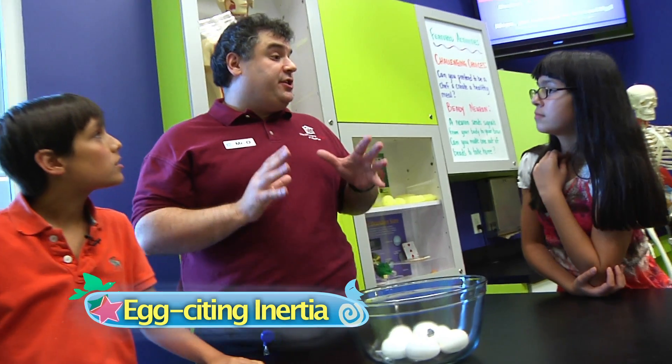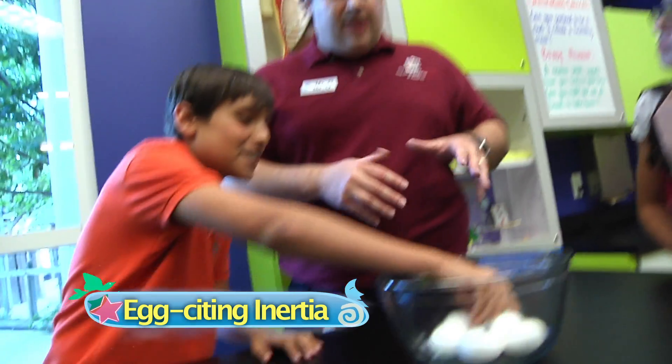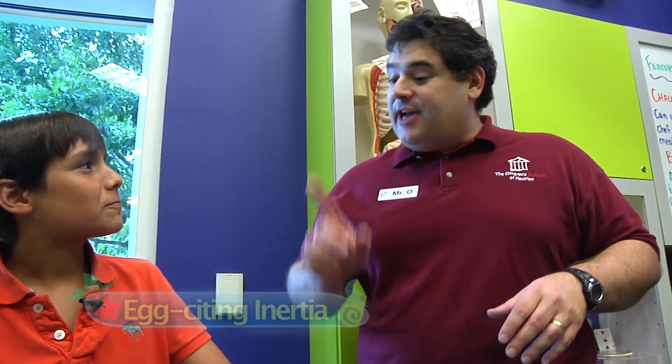Today's challenge is to determine which eggs are raw and which eggs are hard-boiled. Well, that's easy! Wait, wait. Let me finish. Determine which eggs are raw and which eggs are hard-boiled without breaking open the eggs.